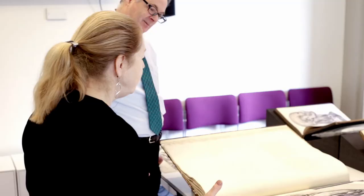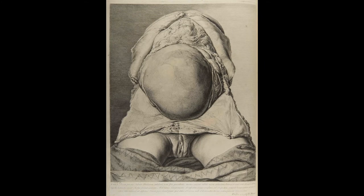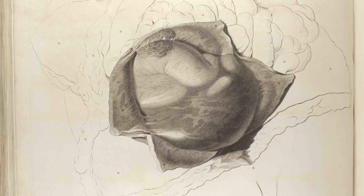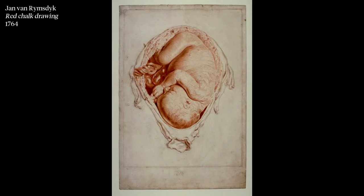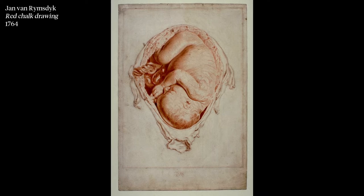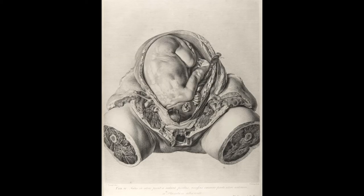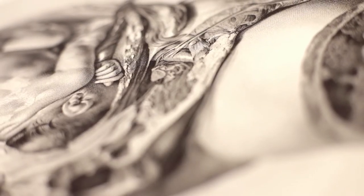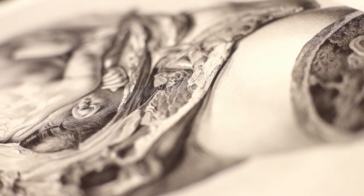There is another side to this, because this doesn't quite convey the actual conditions under which dissections were performed — probably more squalid than the finesse of this production implies. Women died in childbirth and Hunter had the use of their cadavers and the cadavers of the unborn babies. Rimsdick was commissioned to do red chalk drawings of these specimens before they decayed. It is quite a violent image in some ways, with the truncated thighs where you can see the inside of the woman's legs, which don't connect directly with the main subject of the atlas, which is fetal development.